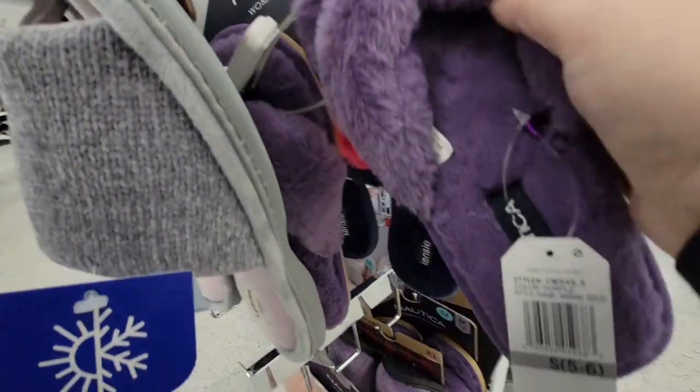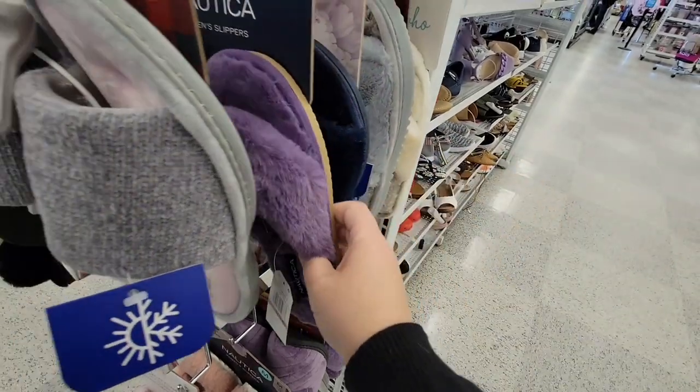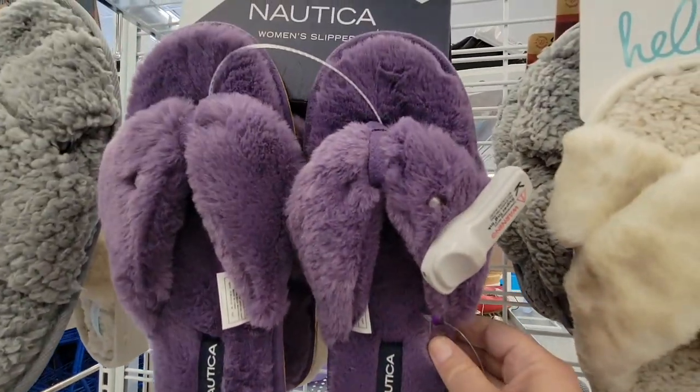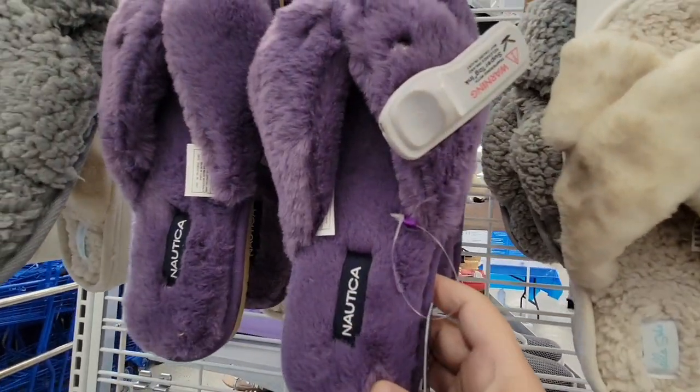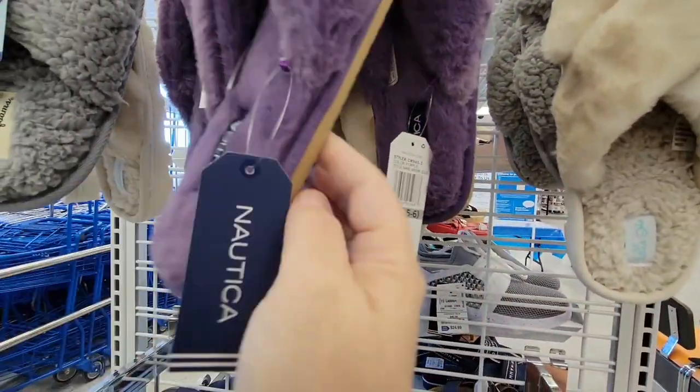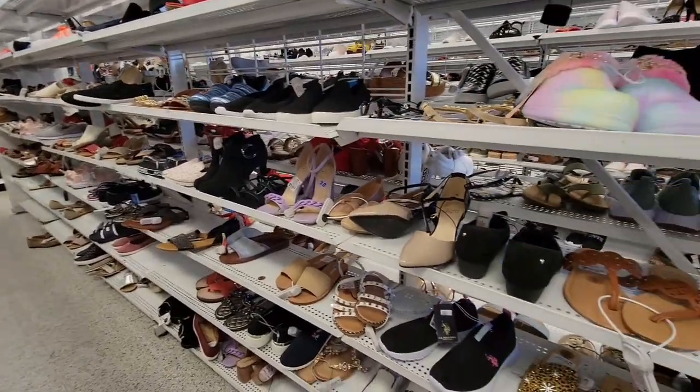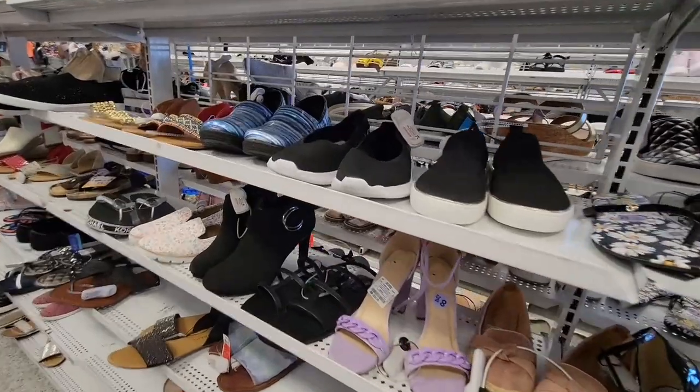We don't really wear shoes in our house, so it's kind of good to have them by the door. Especially during summer I really like these little open toe ones — this is the Nautica brand. I could not find the price on that; I'm going to assume it's probably about $9.99.